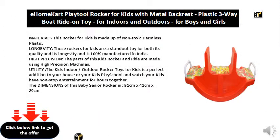This rocker for kids is made up of non-toxic, harmless plastic. These rockers for kids are a standout toy for both its quality and its longevity, and is 100% manufactured in India.